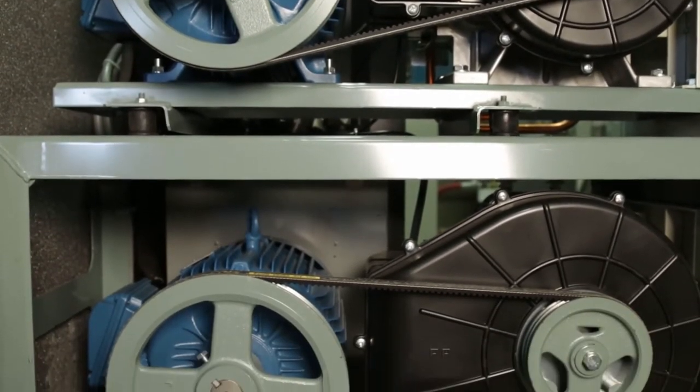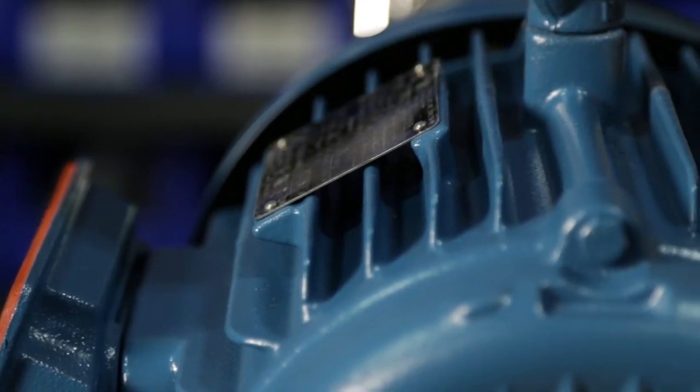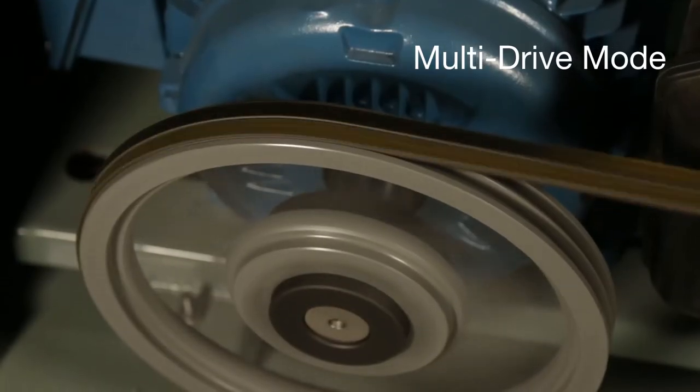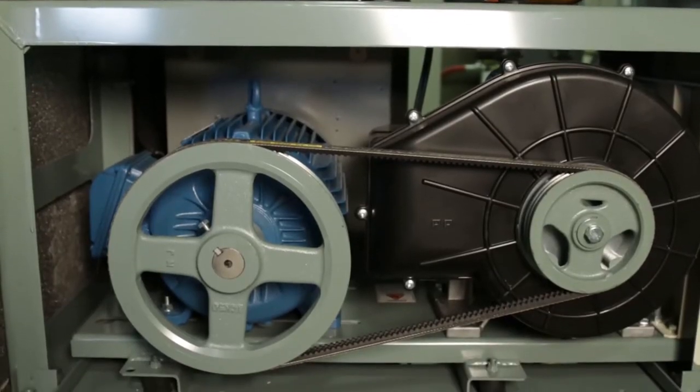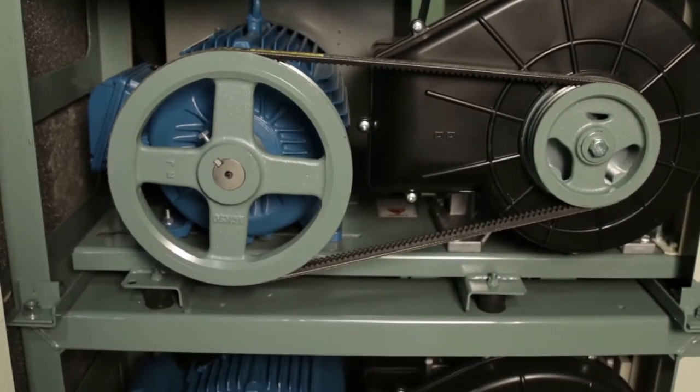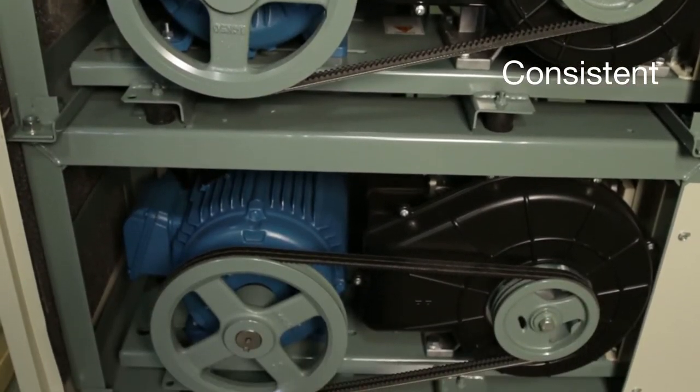These compressors are equipped with an energy-saving multi-drive mode that optimizes operation by matching the air supply to the air demand. In this mode, each pump cycle is alternated every 30 minutes to maintain consistent operating hours across all pumps.